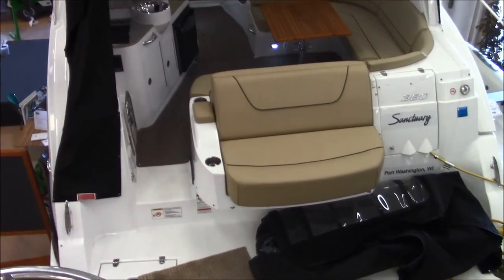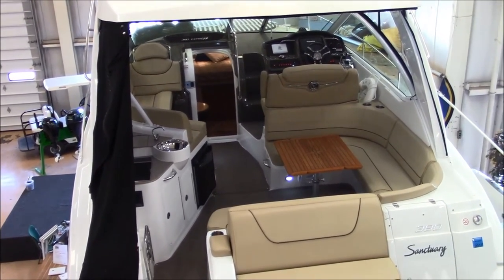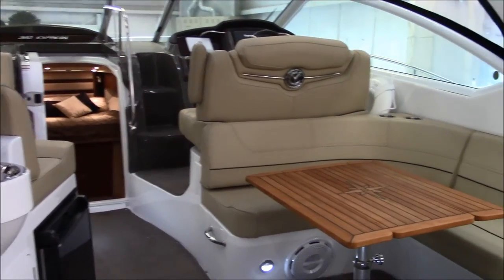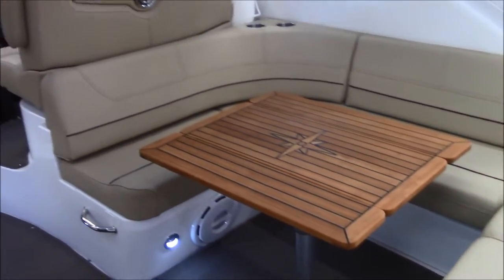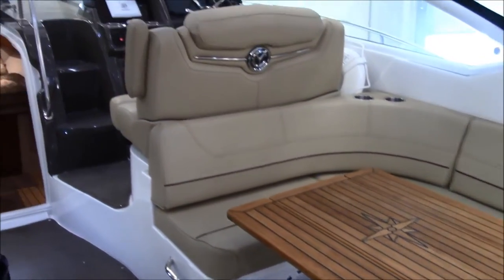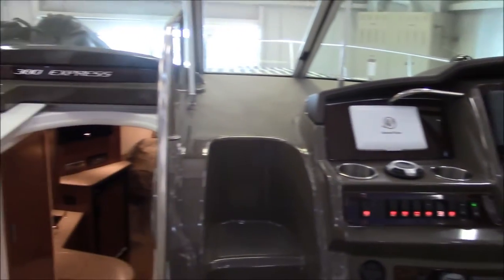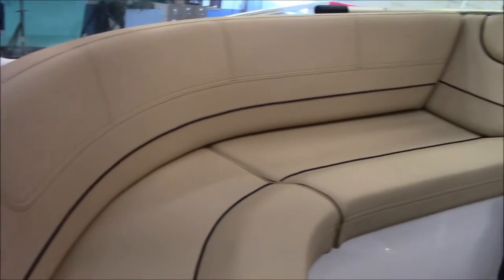Looking from the swim platform forward on the 2013 Cruisers 380 Express at Larson Marine. Standing on the swim platform, looking forward on this 380, Cruisers did a nice job in providing a lot of seating area and cockpit room on this boat. Nice detail on the helm area, nice seating on the port side.